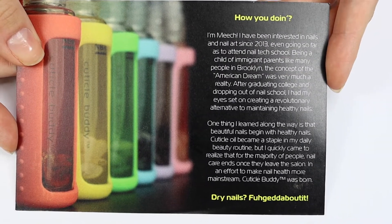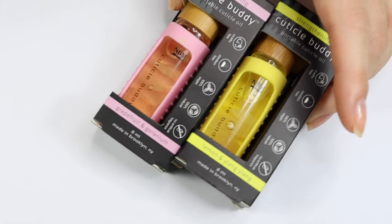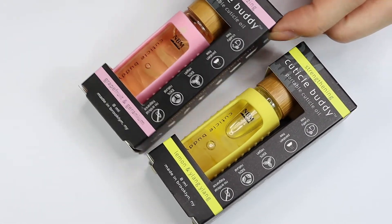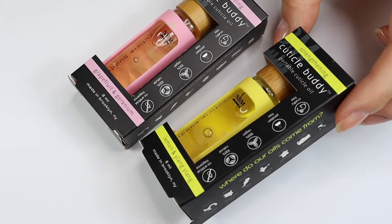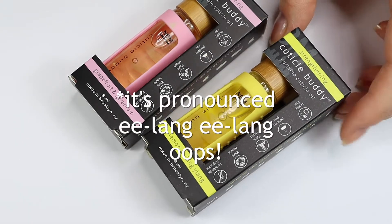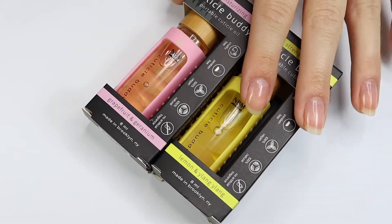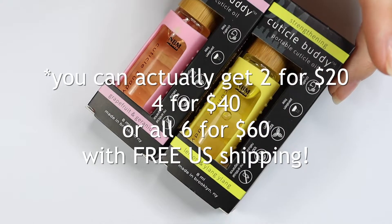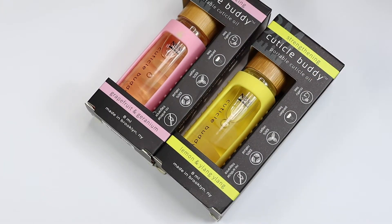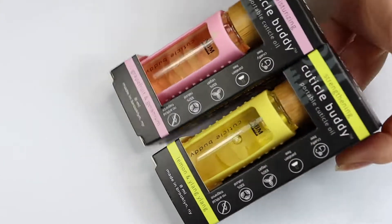And healthy nails — a really easy way to get healthy nails is by using cuticle oil. So I did purchase two of the cuticle oils. I got the moisturizing grapefruit and geranium, and then I also got the strengthening lemon and ylang-ylang. She was running a deal where you could get two for $20, so that is what I did. If I end up liking these, I will definitely probably be purchasing more.